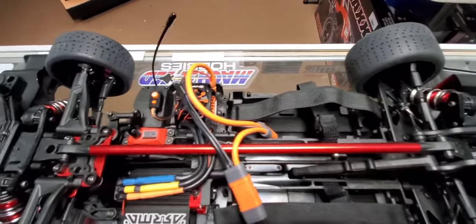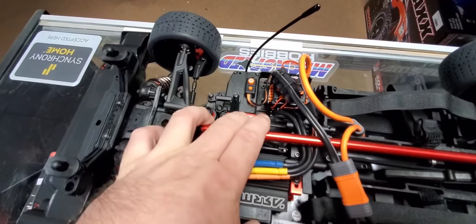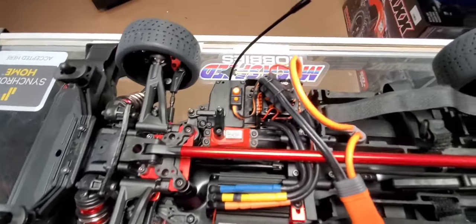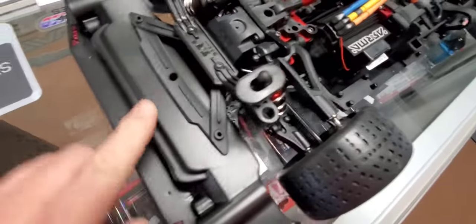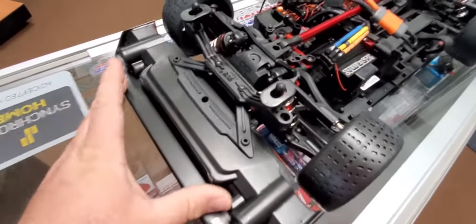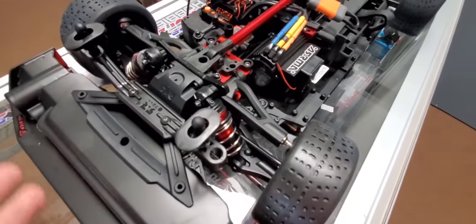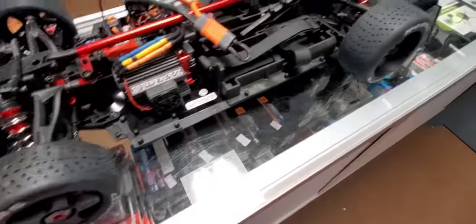On this one they're still using the same 15kg Arrma metal gear servo. The front air dam is a little different than the Infraction — it's built to incorporate a new fascia where you've got turbo inlets and a place to mount the scale intercooler.